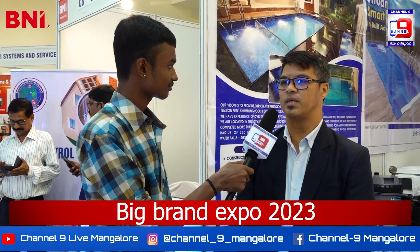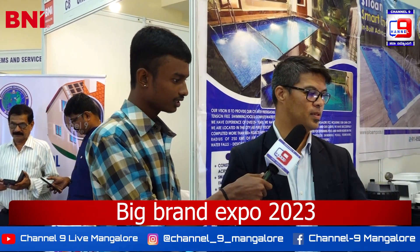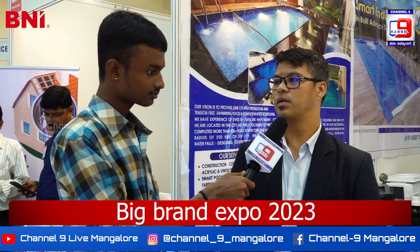We are into swimming pool construction. We build swimming pools, we make waterfalls, we make fountains — as you can see we have fountains here — lighting, everything that is related to the swimming pool, we take care of it. Anything related with water, we do it.